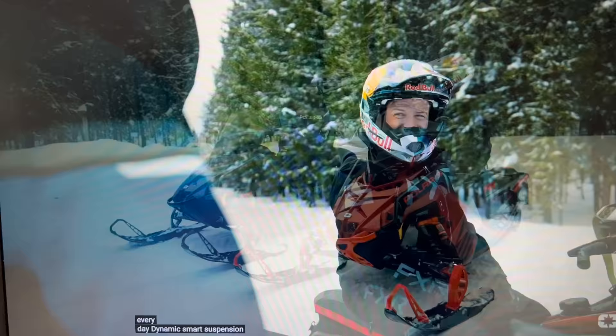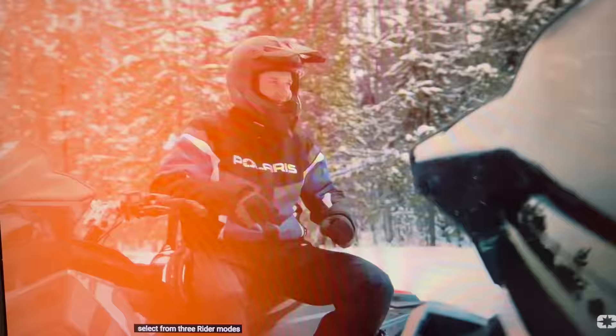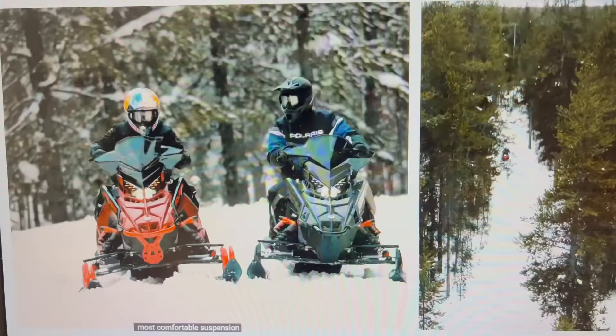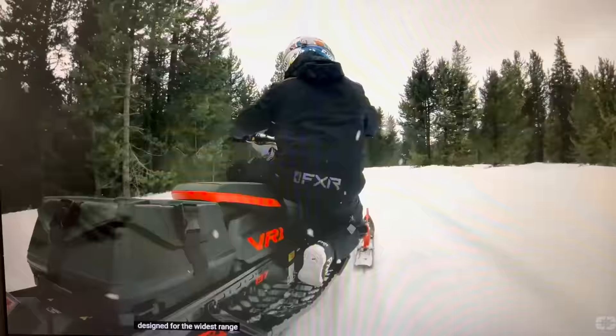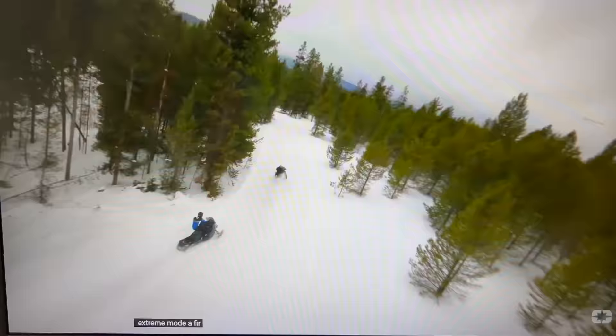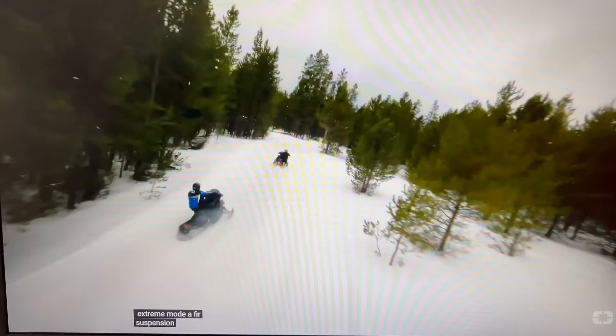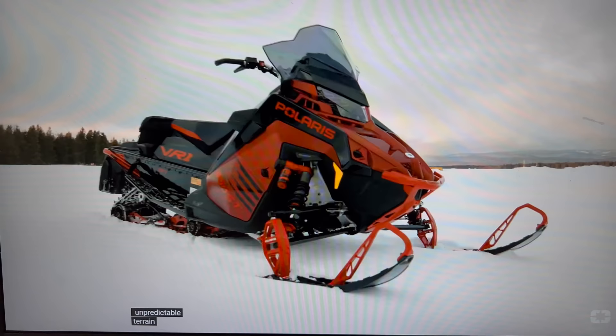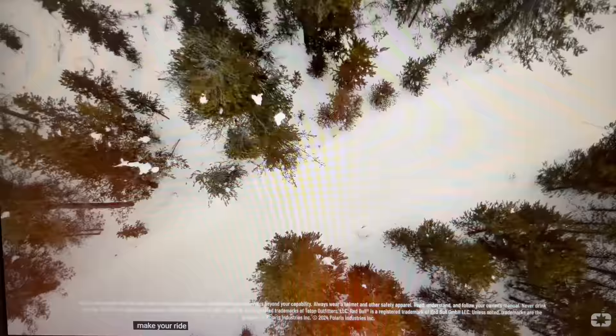Dynamics instantly responds to improve comfort and maintain stability for optimal ride all day, every day. Dynamics Smart Suspension allows you to select from three rider modes so you can take on the trail your way. Comfort Mode — the most comfortable suspension for a plush ride and long days on the trail. Rally Mode — designed for the widest range of terrain and aggressive cornering and trail riding. Extreme Mode — a firmer suspension for hard charging and unforgiving terrain. When you set it, Dynamics reduces harsh landings with a smoother ride across unpredictable terrain. The all-new Indy VR1 with Dynamics makes your ride effortless.